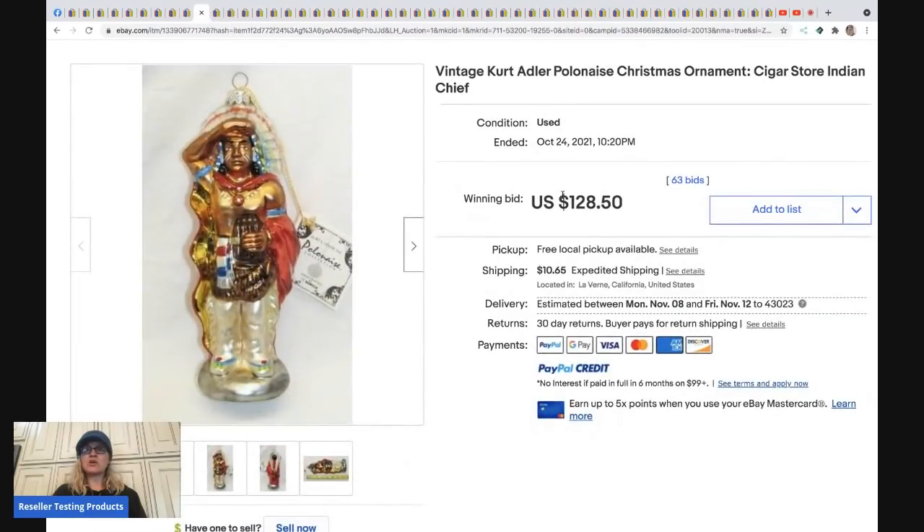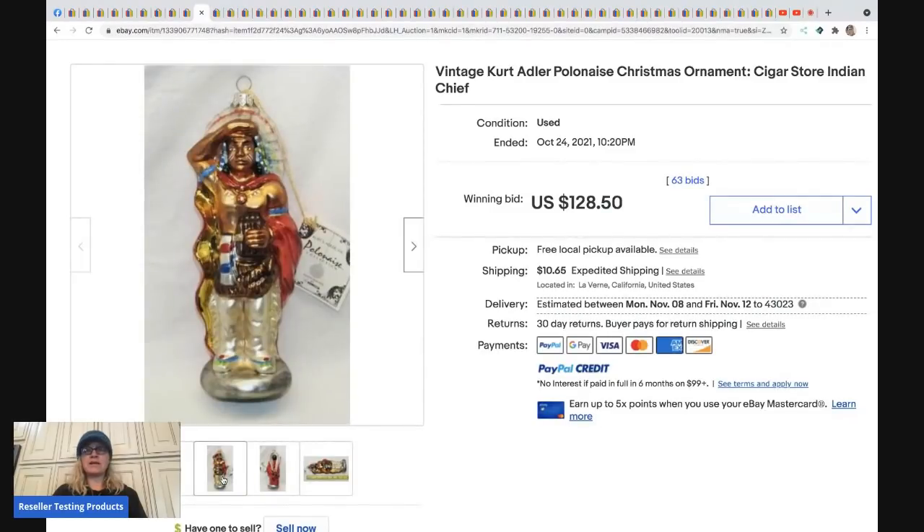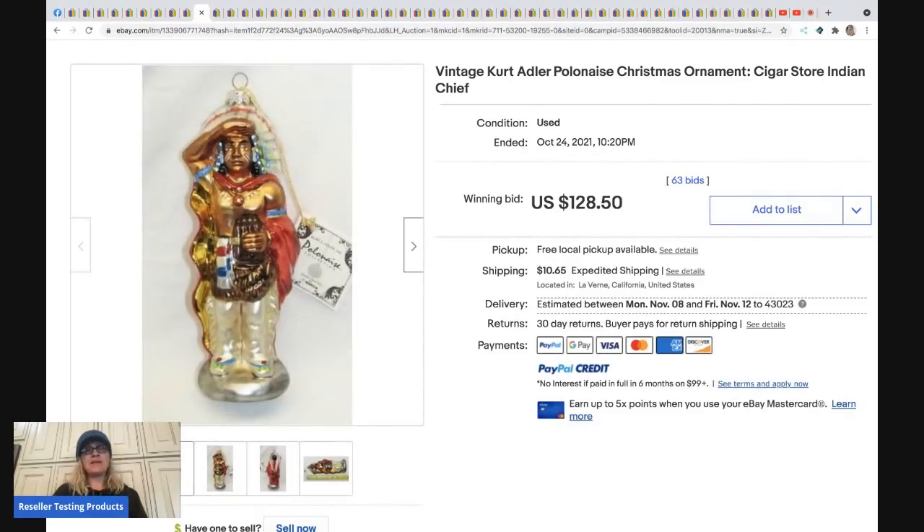The next item is a Kurt Adler Christmas ornament — an Indian chief. Kurt Adler can definitely be a bolo, but a lot of times it's bread and butter depending on whether the ornament is collectible or limited edition. Definitely look up Kurt Adler. This sold for $128.50 plus shipping.